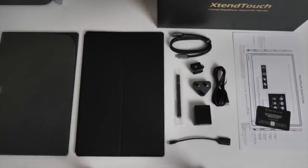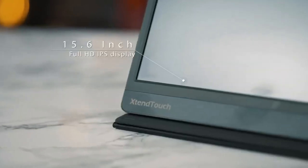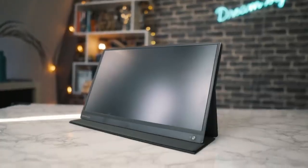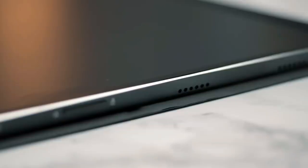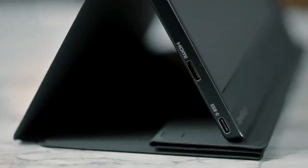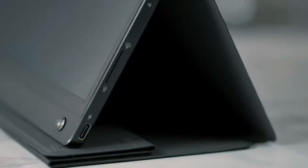The X10 Touch Pro is equipped with multiple ports that allow connection to virtually any device. Whether you are using the display with a laptop, smartphone, or even a Nintendo Switch for gaming, X10 Touch Pro meets all your daily demands. It perfectly combines outstanding performance at an affordable price, making it the ideal portable monitor for any on-the-go creative, student, or digital nomad.